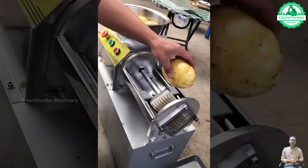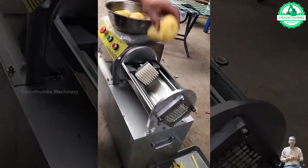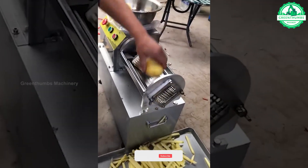The potato slicer easily turns potatoes into long, perfect strips to create delicious dishes.